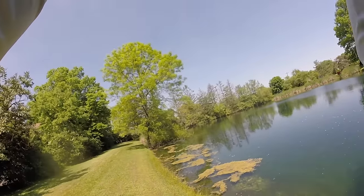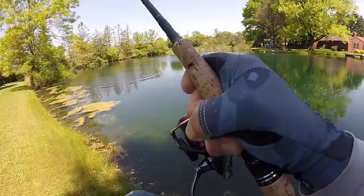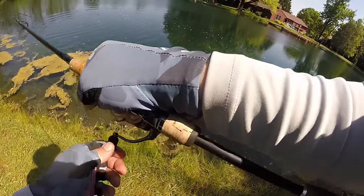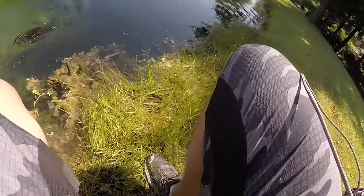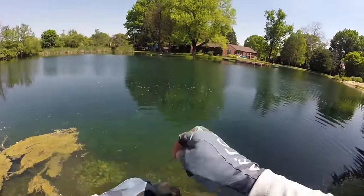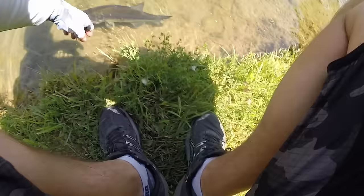Oh there he is — got him! Oh man, that's a good one! That is why the wacky rig Senko is such a good bait, look at that thing. Just look at that other bass with him — fish just came off that bed right there. Can't beat the wacky rig. It's a good fish — chunky and thick. I bet that fish was a female hanging out deep off one of these beds.